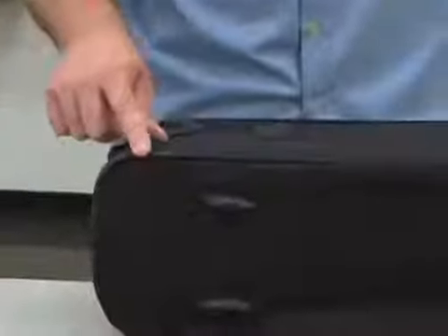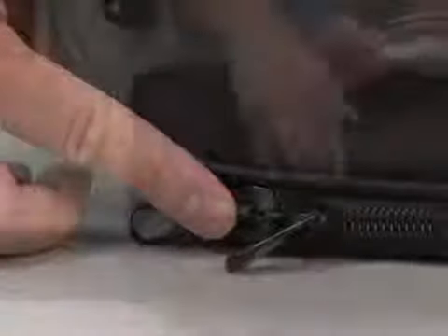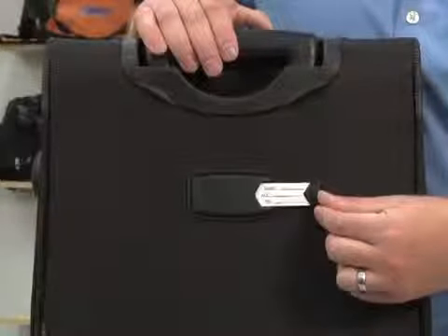For added durability, there are ribbed corner protectors, side bumpers, and heavy-duty metal zippers. There are also retractable top and side grab handles, and an easy-access molded ID panel on the back.